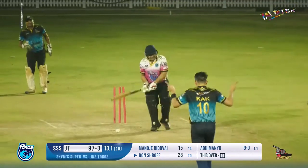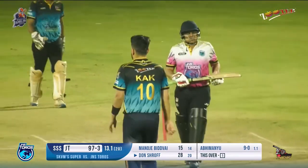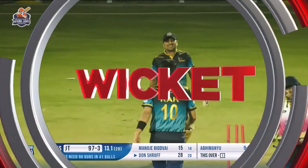A full toss delivery — he misses that completely and loses his wicket. Not the right time to lose the wicket.